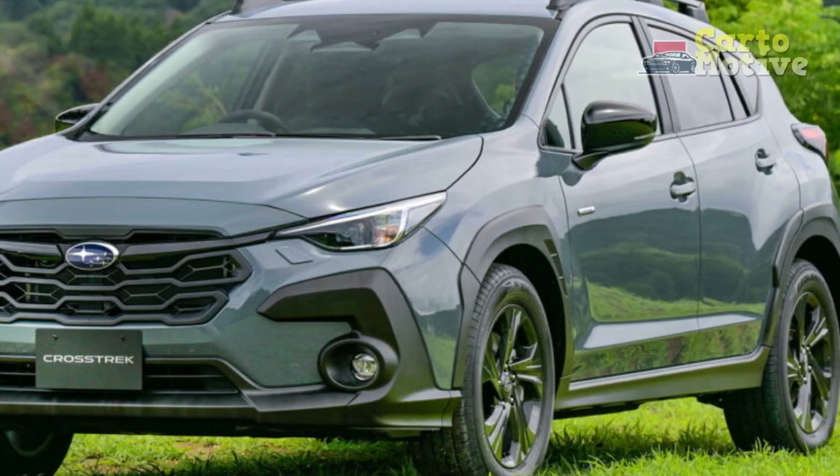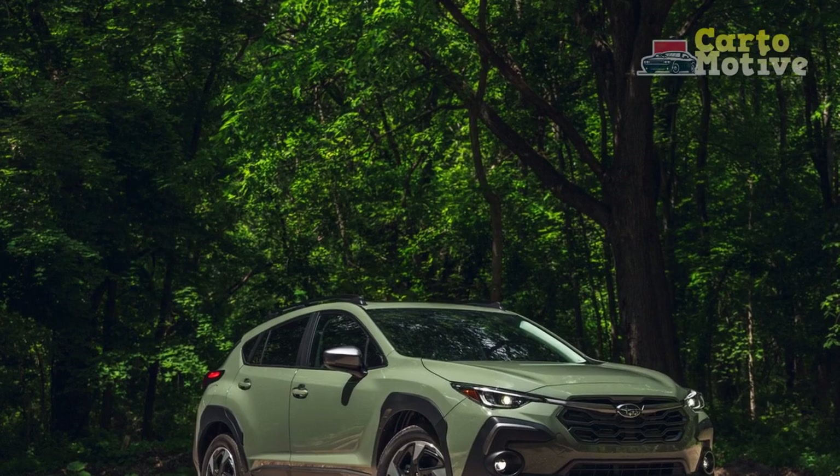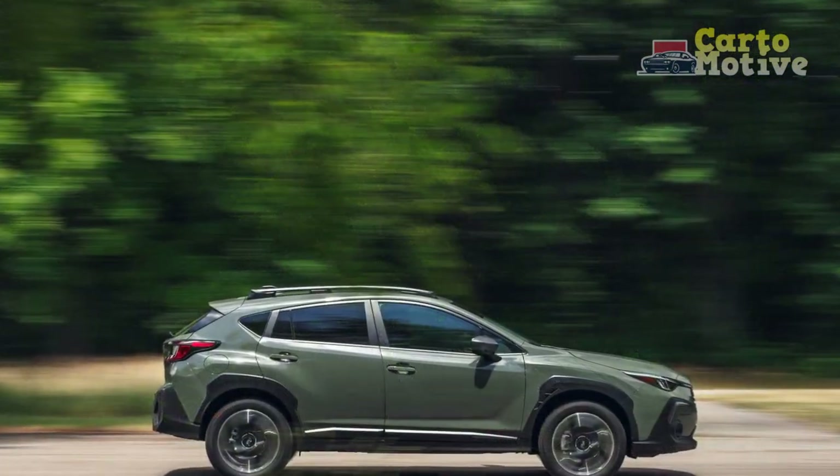4. Ride comfort: although the Crosstrek offers a balance between performance and comfort, some drivers and passengers might find the ride slightly firm, especially when traversing rougher road surfaces.